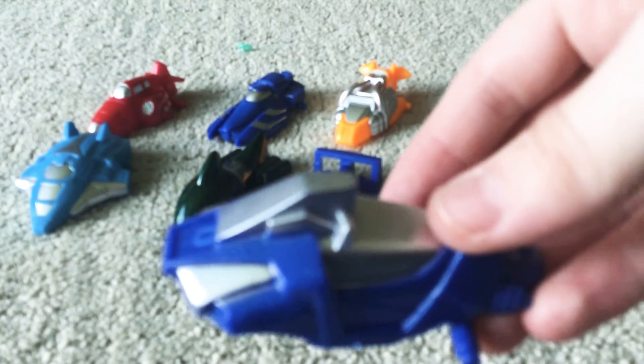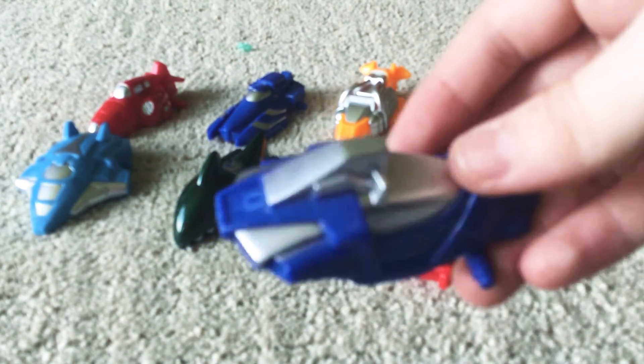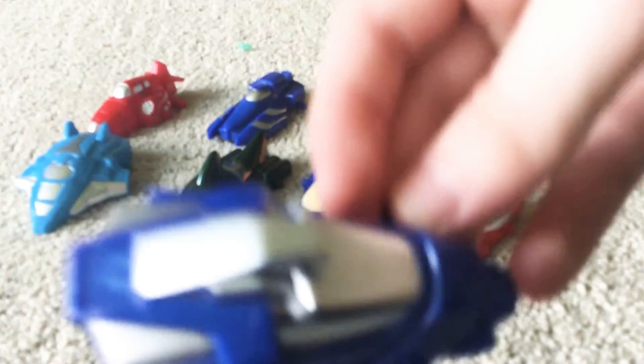Jet ski. This one just looks like a jet ski.